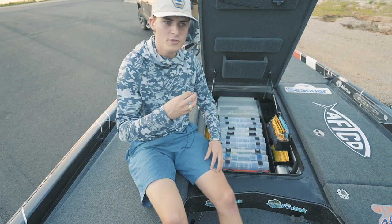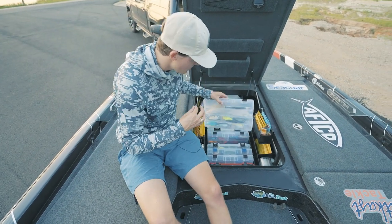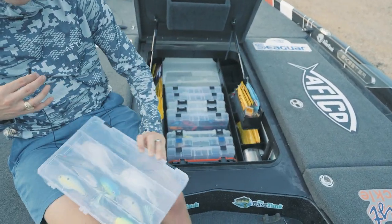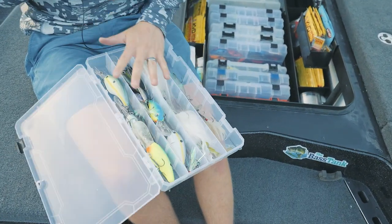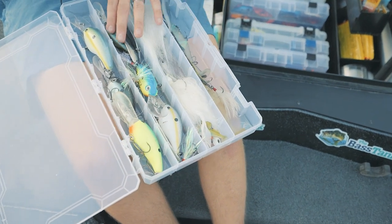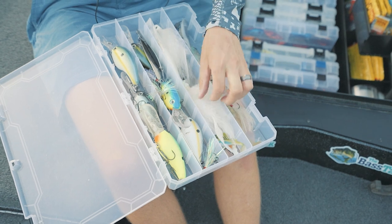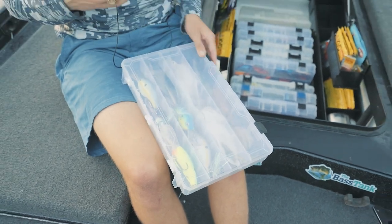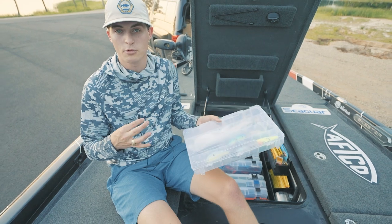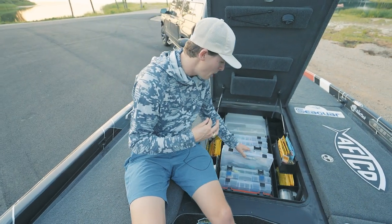Then it moves into all of the hard baits and moving baits. I've got a box that is kind of my LiveScope spoon and big swimbait box. I've got a lot of my 10XDs — 10XD crankbaits don't fit in a whole lot of stuff, so they go here — along with big spoons, swimbaits, and hair jigs, like the Outcast Tackle chicken jig. I don't keep this box in my boat all year round; it's just kind of a summertime box.